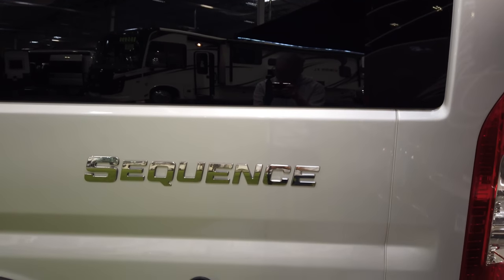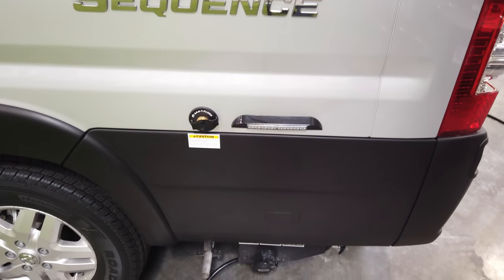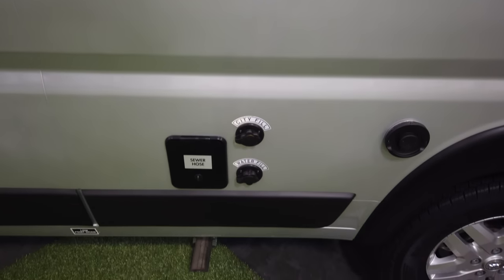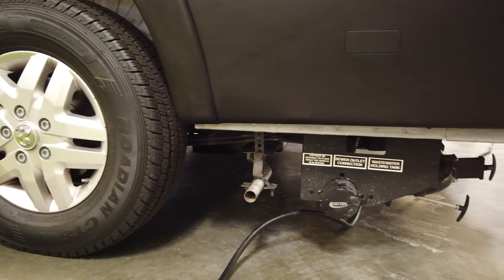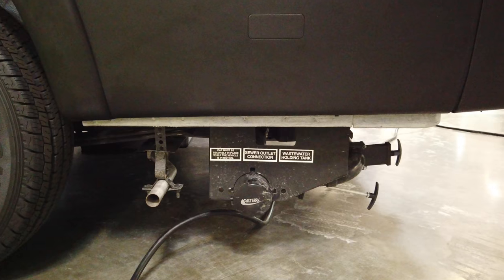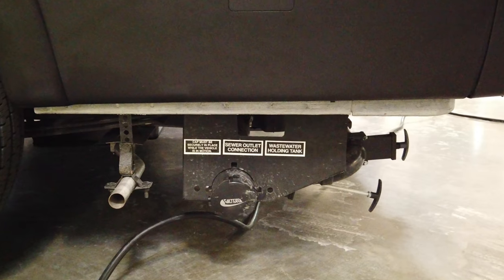Along the driver's side, there's a Sani-flush system — this coach has a black tank flush system just like the Travato. Below is the dump station with a service center light. There's the city water hookup and gravity fill, as well as a place to store your sewer hose. The dump station is not a macerator — it's a gravity system — and it's not heated, but the Travato's isn't either.